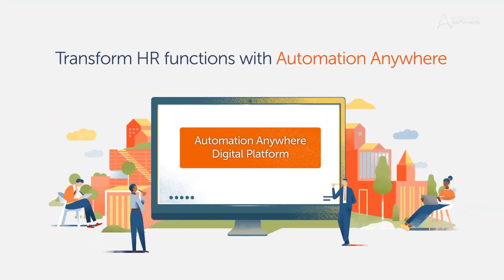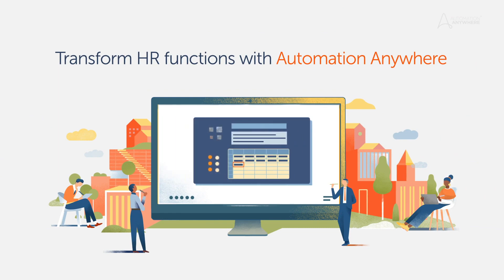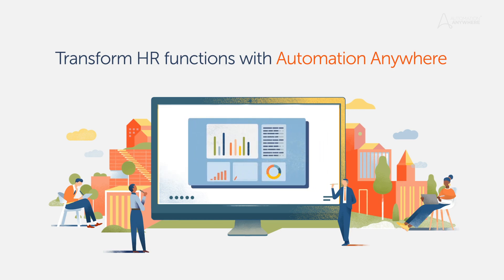These, along with many other HR organizations, are using the Automation Anywhere intelligent digital workforce platform to streamline operations and elevate their contribution to the success of their entire organization. Start your journey today.